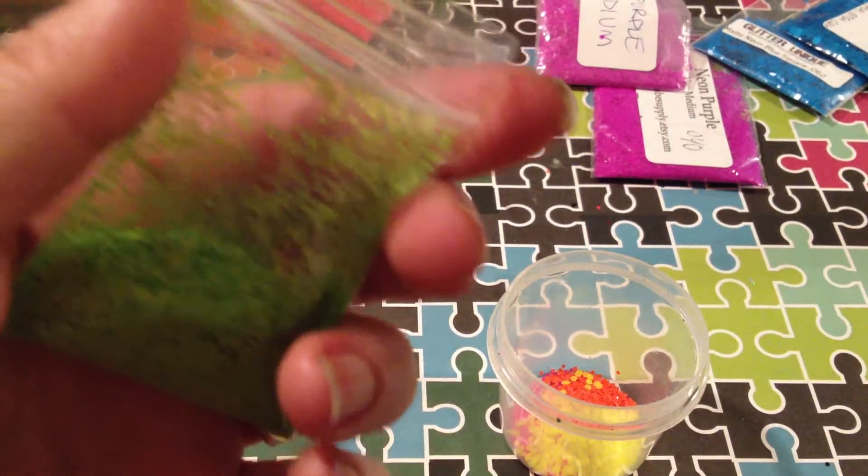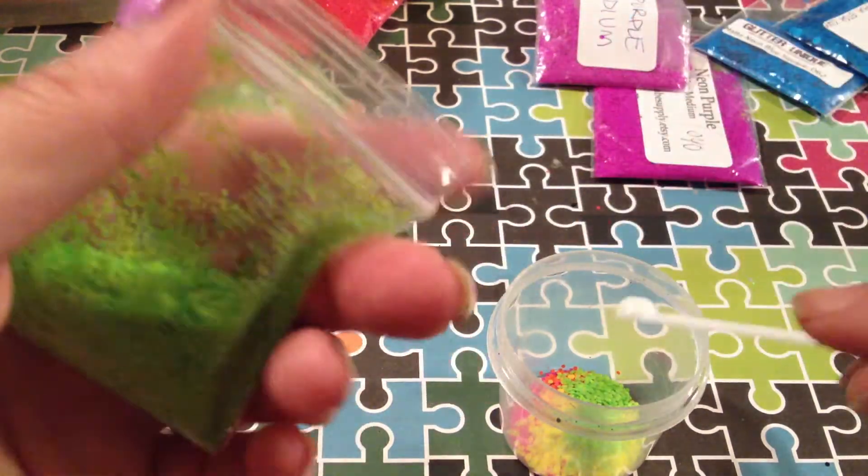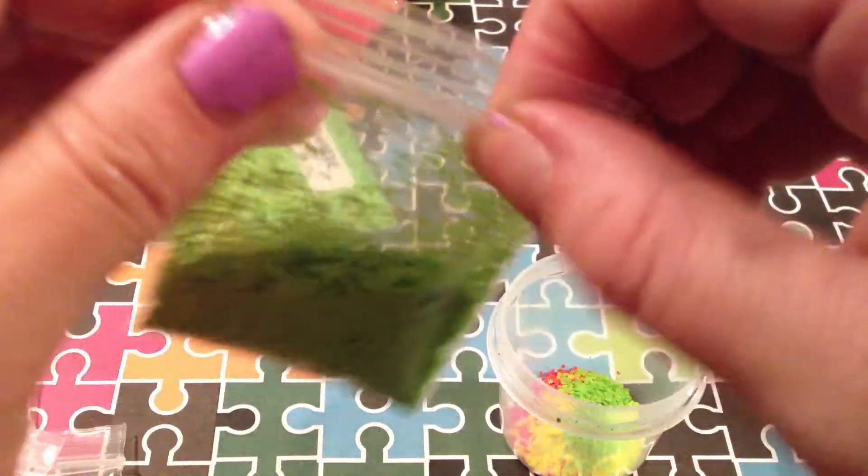I've got some neon green squares — I got these from Pink Lady Nail Designs as well. And then I'm going to throw in some of these larger ones too. These are the .062 hexes.